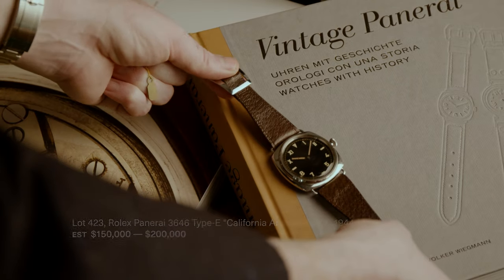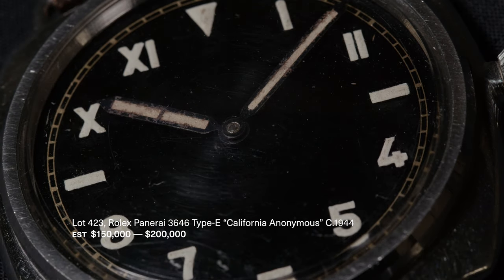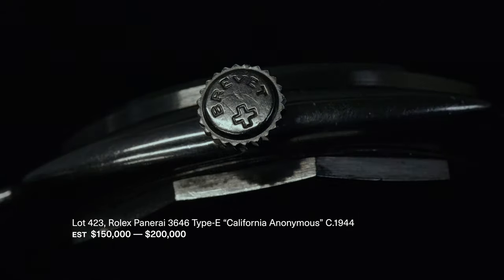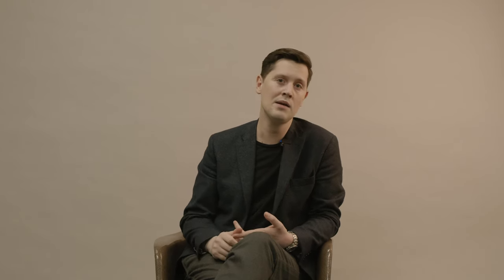This is a very unique piece and in immaculate condition. The highlight watch of this whole auction is this 1944 Rolex Panerai Radiomir California Dial Type E, Reference 3646. This is one of only 31 known survivors of this watch that is so important to both the history of Panerai and Rolex.